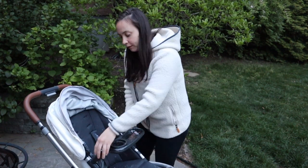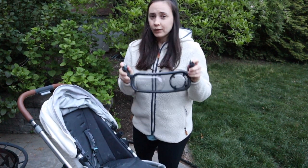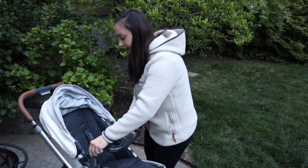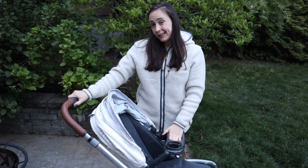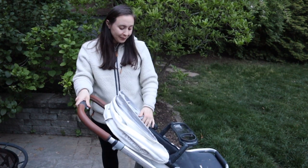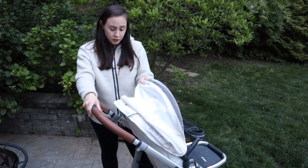The one upgrade we've made is we bought the snack tray. UPPAbaby accessories are expensive, but it's a super high quality stroller that you can resell or re-gift as your kids get older, so I felt like that investment was worth it. My baby has always been super comfortable in this.